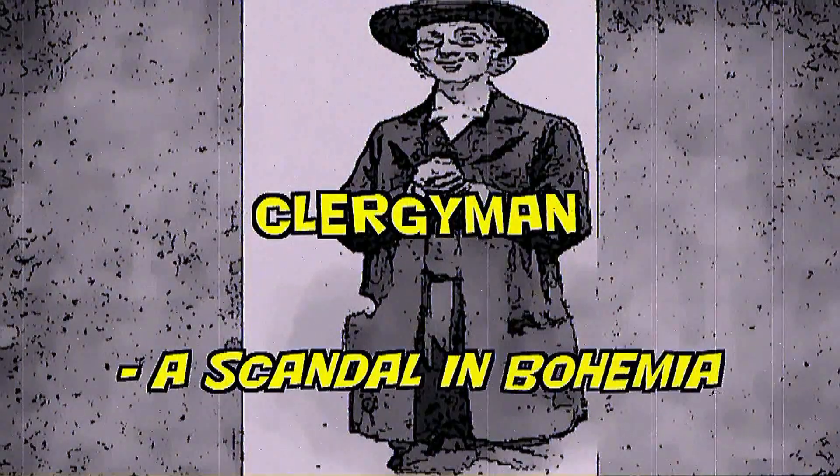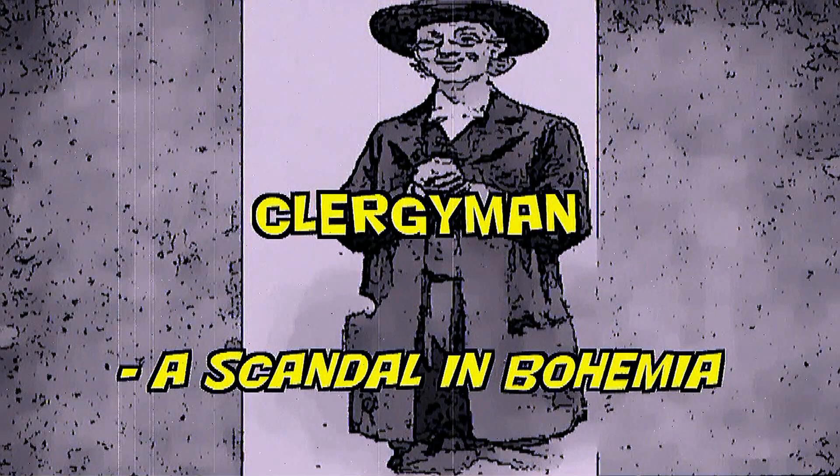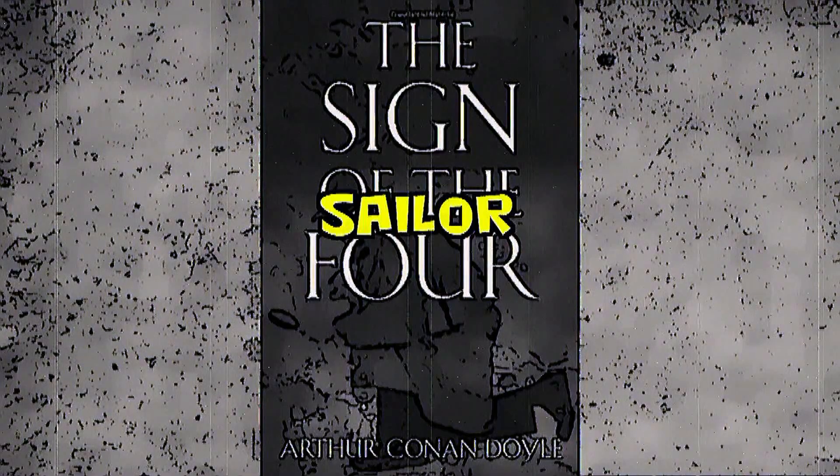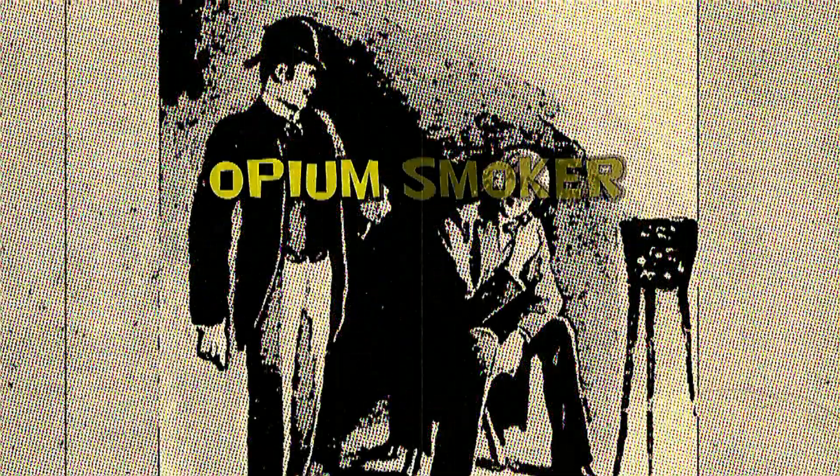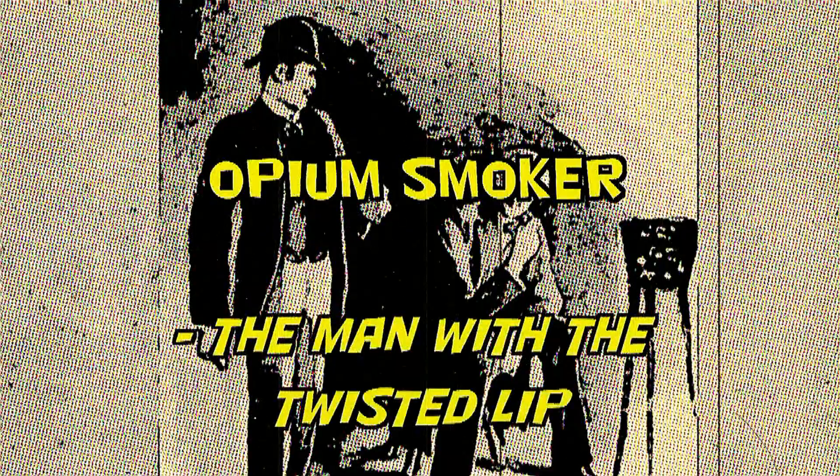Clergyman — A Scandal in Bohemia. Sailor — The Sign of Four. Old Mariner — The Sign of Four. And last but not least, an Opium Smoker — in The Man with the Twisted Lip.